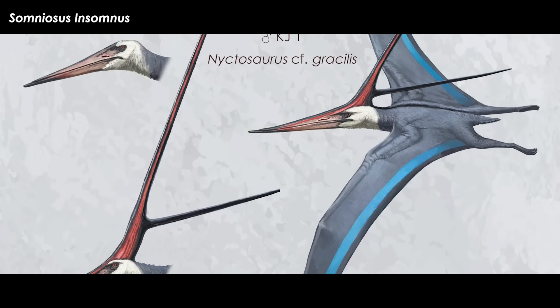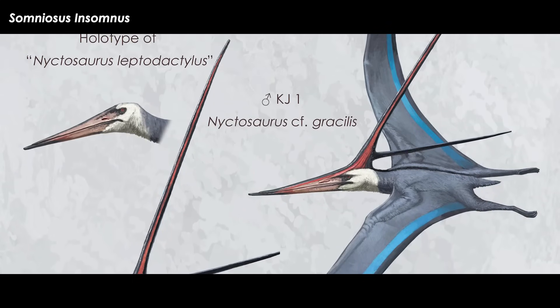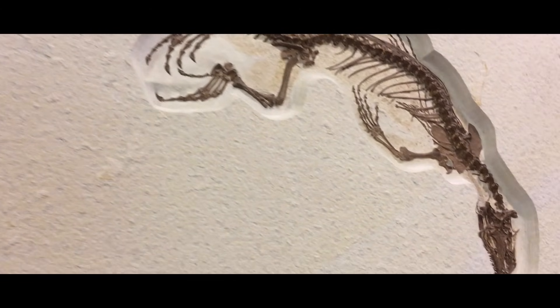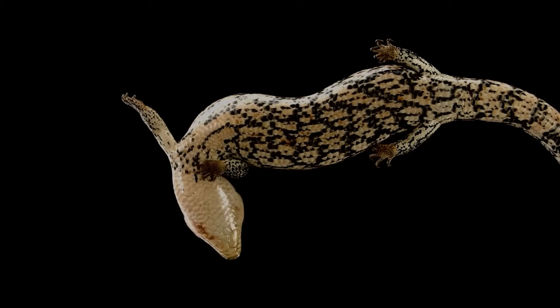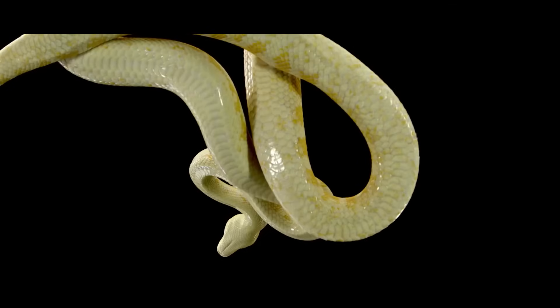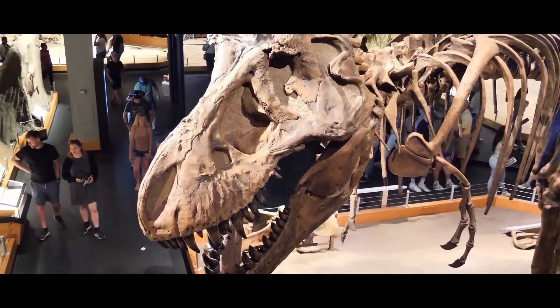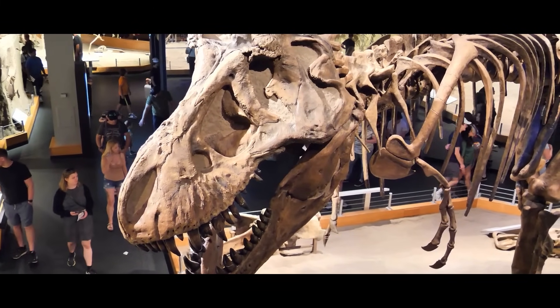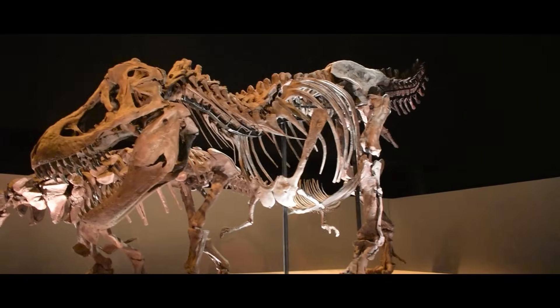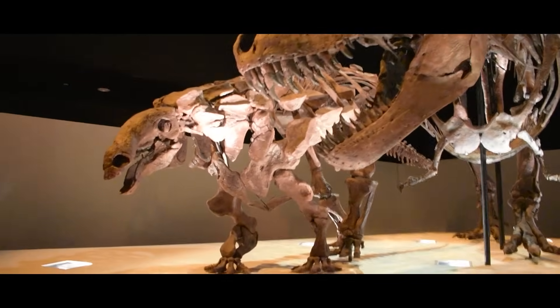Some Mesozoic candidates for sexual dimorphism have been presented over the years. Some reptiles and birds today need females with very wide hips to comfortably pass eggs when they lay them, while males are free to have narrower hips. Tyrannosaur specimens have been proposed as males and females based on hip widths as well as robustness or gracileness, but neither of these traits have held up to scrutiny as reliable markers of sex.